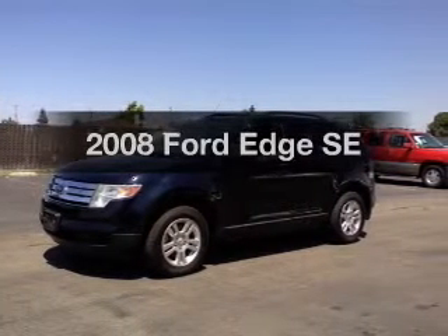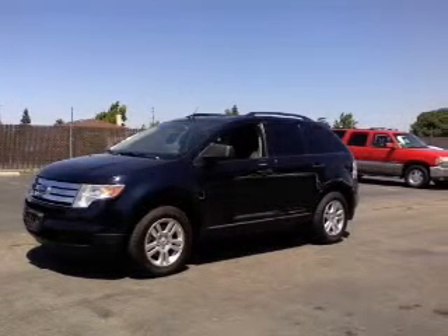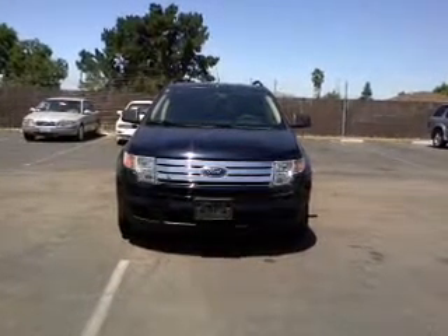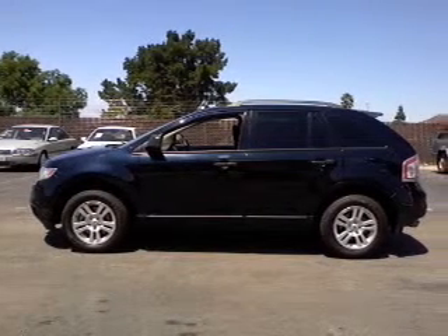Check out this 2008 Ford Edge. Travel the roads in style and comfort in this great vehicle, with a solid 6-cylinder engine that responds smoothly to its 6-speed automatic transmission.